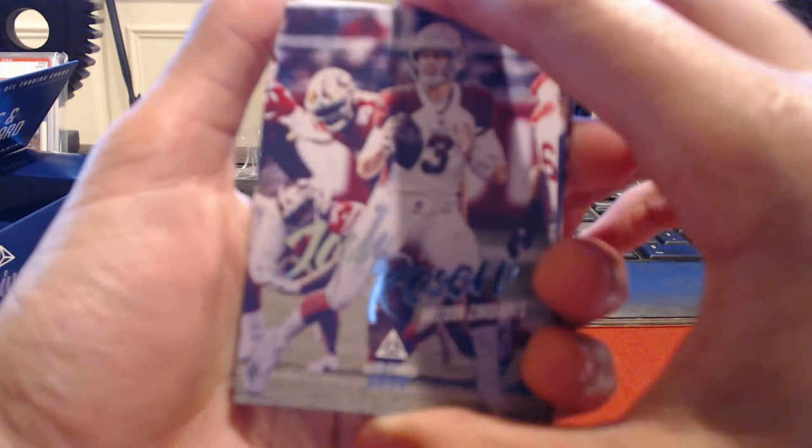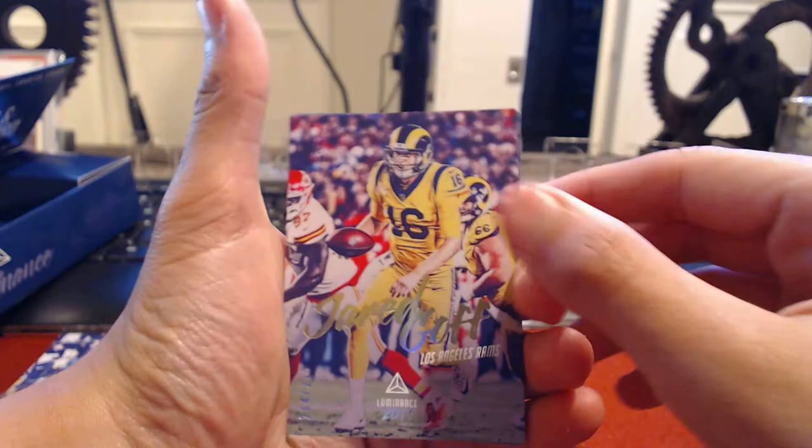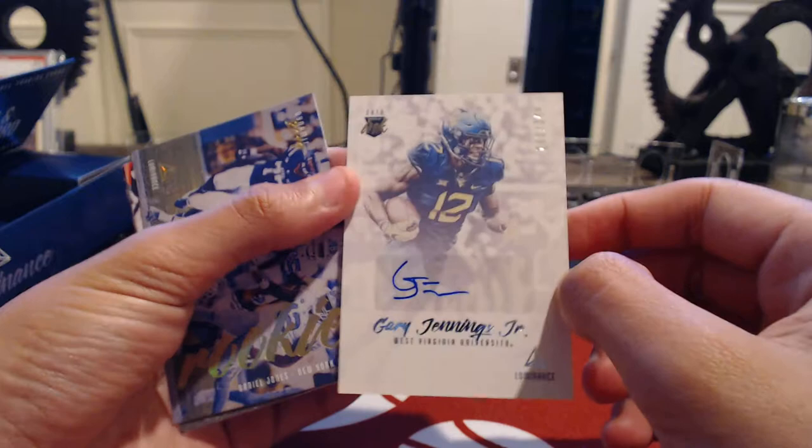Got a thick card in here. Starting it off with a Josh Rosen. Aaron Donald — one of the best defensive players in my opinion. Got a Keenan Allen. Stephon Diggs. Jared Goff out of 275. Got a thick Gary Jennings out of 349. Haven't heard of him, so honestly I can't tell you anything about him.